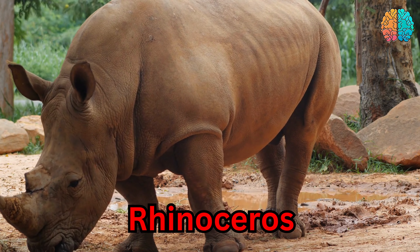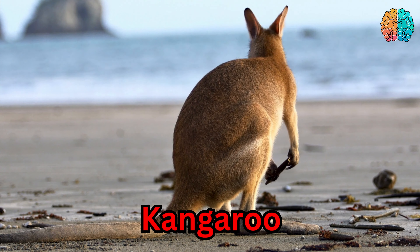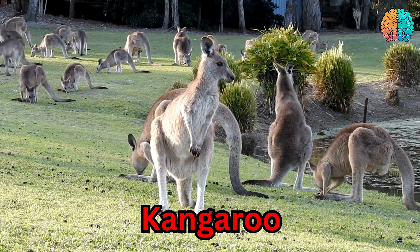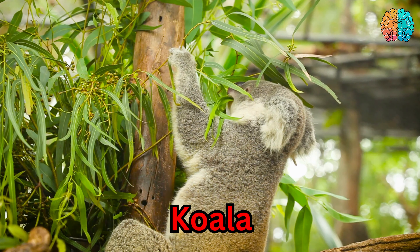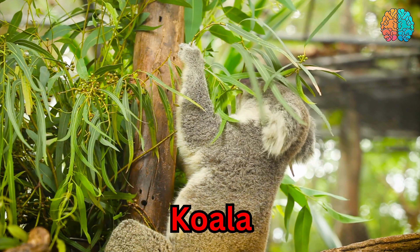This is a kangaroo. Kangaroo. This is a koala. Koala.